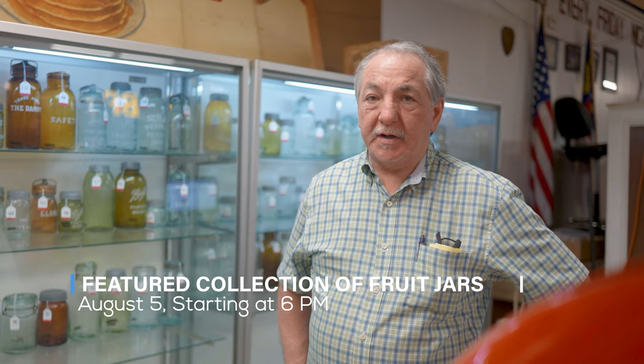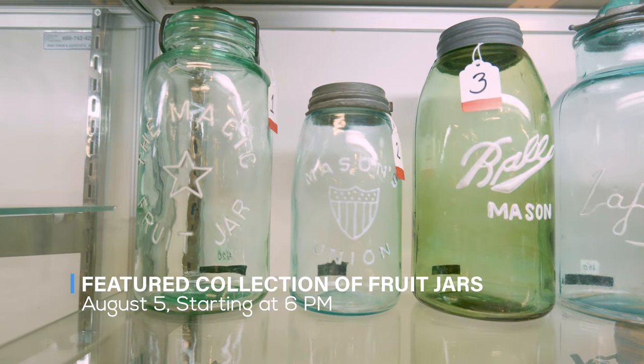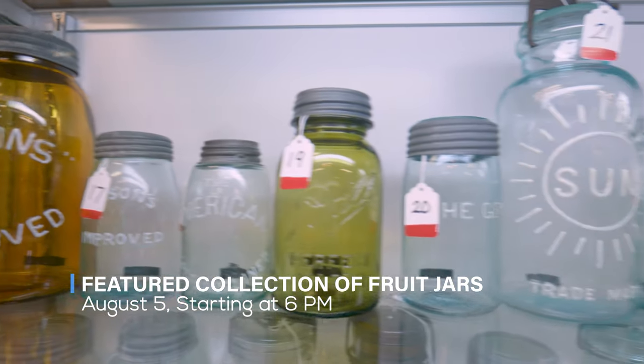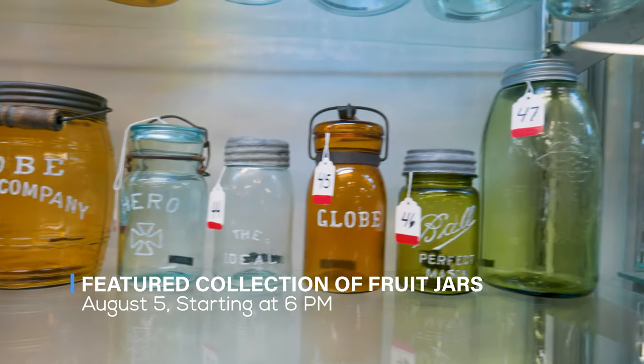Friday, August the 5th, at 6 p.m., will be the featured collection of early American fruit jars. These were also discovered where the bottles were discovered, right outside of Raleigh — a 50-year serious collection of the best fruit jars that we have ever offered in the state of North Carolina.